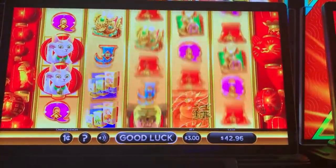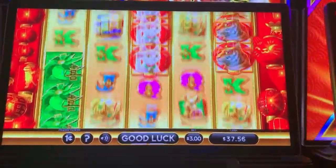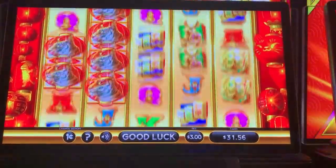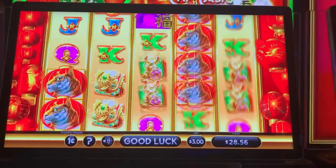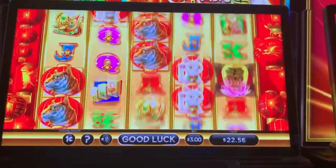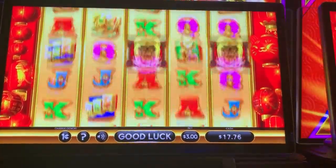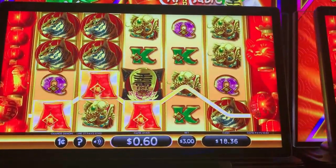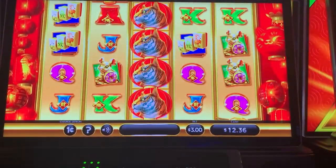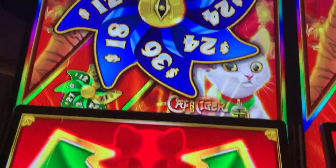The free spins aren't even teasing us anymore, not even pretending it's going to give it to us. Where was the cat in reel three? How many times have I asked myself that in my life? Getting real close — it's going to be decision time here. Finally, we get to at least spin one!